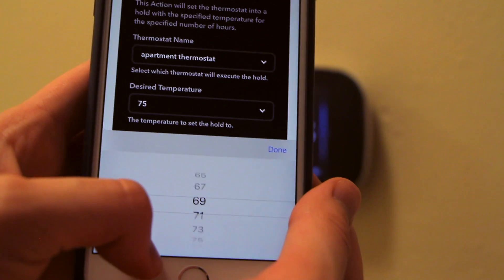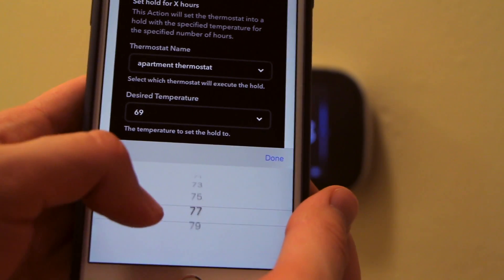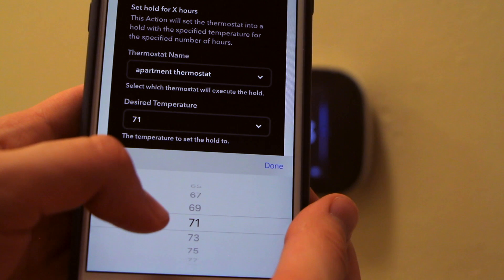So you can't do 74 degrees, but you can do 73 — weird things like that. I just think it's a shame that the ECO B decided to go all-in with Amazon's Alexa.